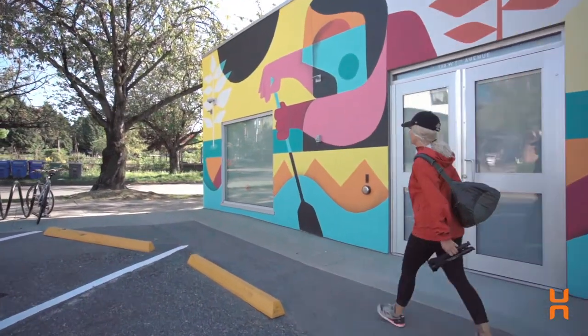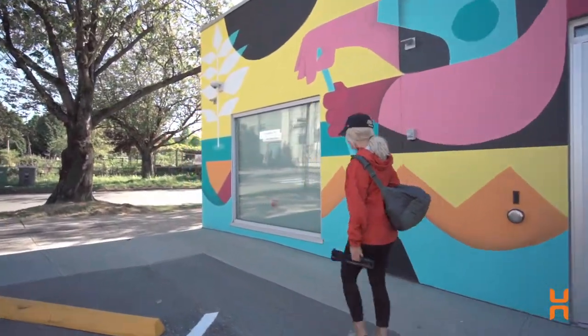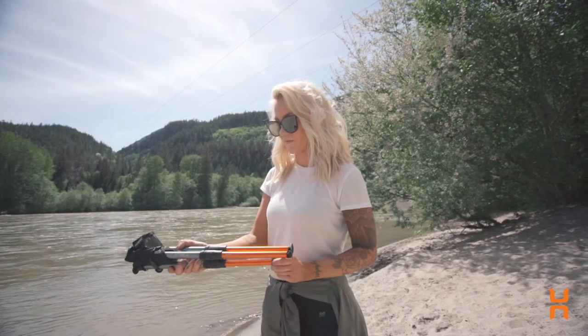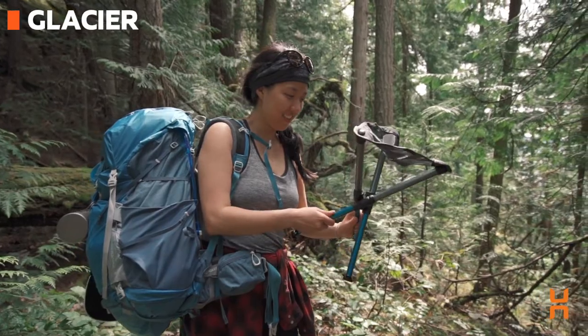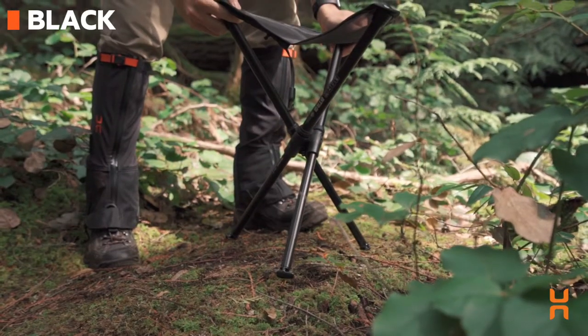The BTR also comes in three colours: Alpen Glow to highlight our classic Hillsound Orange, Glacier for our outdoor lovers who crave vibrant colours, and a sleek black for those looking to keep it minimal.